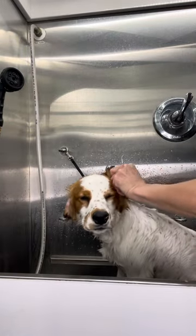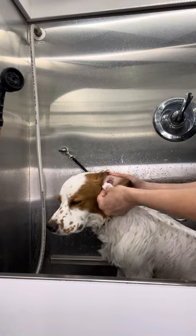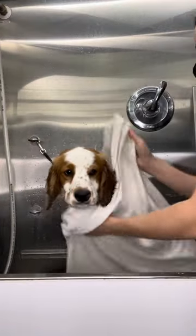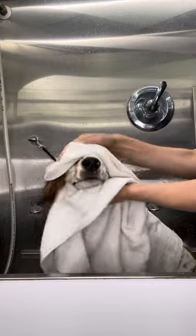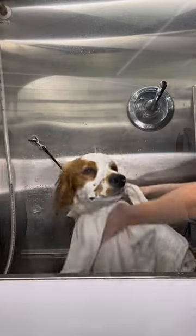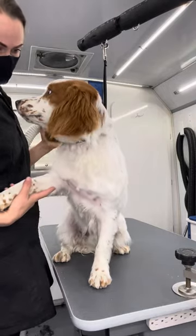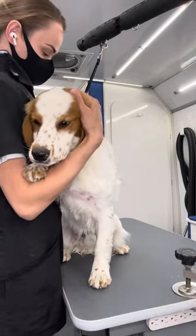After his bath I clean out his ears, and it seems that he very much enjoys playing in the dirt as well. Next, I towel dry him a little bit to cut down on dry time and so he's not dripping wet when I put him on my table. The dryer was a little scary to him so he wanted me to hold his paw and give him a hug for comfort.